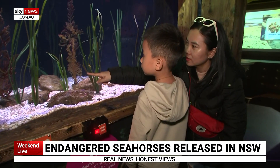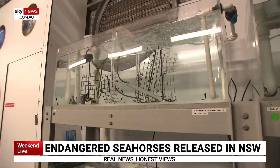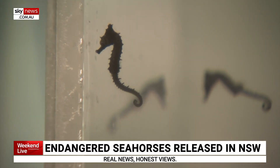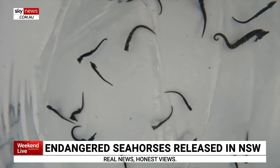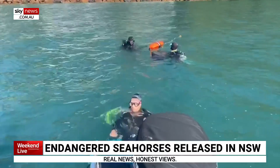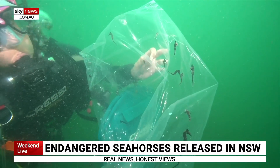At Sydney's Sea Life Aquarium, behind the public display, the tiny creatures are being offered a new lease on life. Hundreds of babies bred in captivity are destined for a life in the wild. 300 graduates of the breeding program were released into shallow waters near Port Stephens, north of Sydney, last week. It's hoped many more will follow.